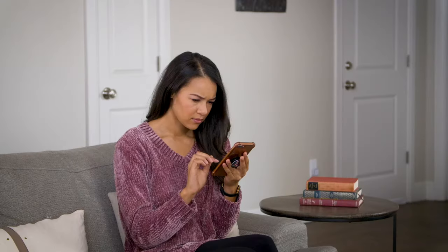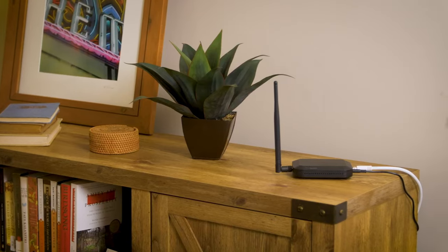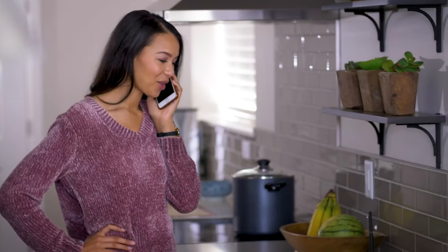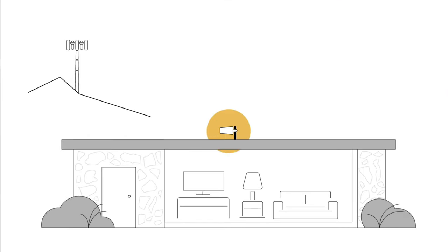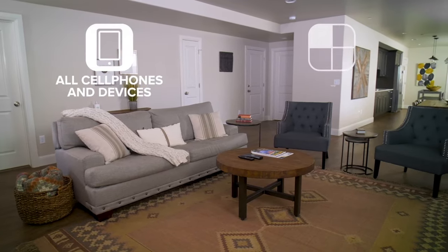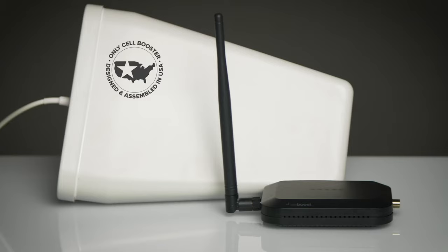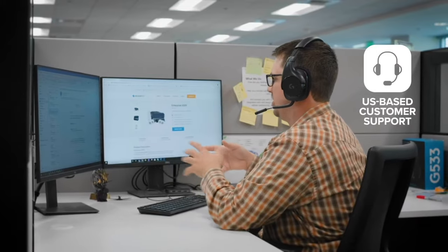Stop dropped calls and missed messages in your home. The WeBoost Home Studio Lite is the newest Verizon and AT&T booster from the leader in cell signal technology. It features an integrated booster antenna to instantly improve talk, text, and data in one room. The outside directional antenna picks up cell signal, then the booster amplifies it for the attached antenna to broadcast to nearby devices in the room. Home Studio Lite works with all cell phones and devices on the Verizon and AT&T networks. It's the only booster designed and assembled in the USA, backed by a two-year manufacturer's warranty and supported by US-based customer service.